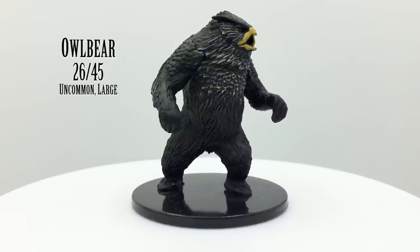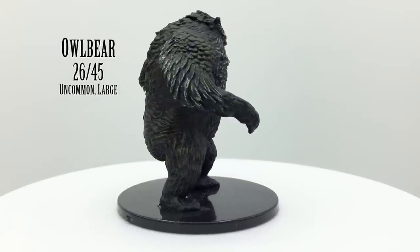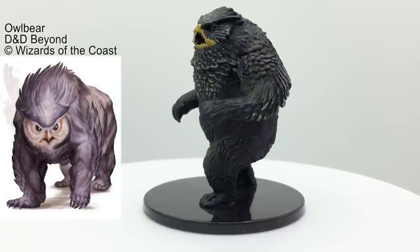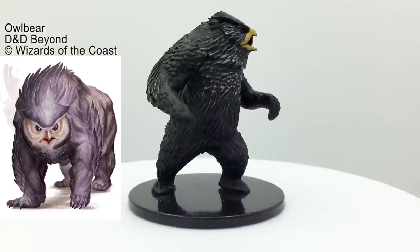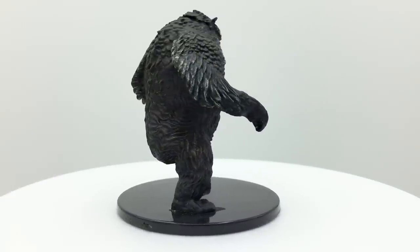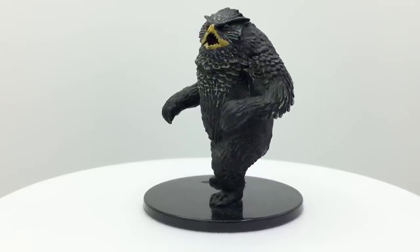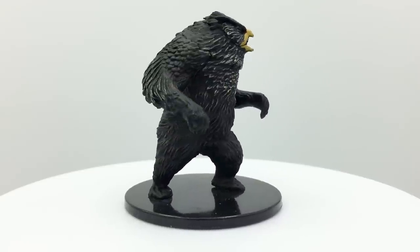Owlbears are vicious monstrosities with the body of a bear and the head of an owl. They are relentless hunters who fight with a ferocity that causes even more powerful creatures to steer clear of them when possible. They attack with both beak and claws, and though they are clearly magical in origin, there are arguments whether they came from a magical experiment or originated in the chaotic Feywild. Owlbears have a challenge rating of 3 and are in the Basic Rules. They appear in many adventures including the Infernal War Machine Rebuild, D&D vs. Rick and Morty, Lost Mines of Phandelver, Princes of the Apocalypse, Tales from the Yawning Portal, and Stranger Things.